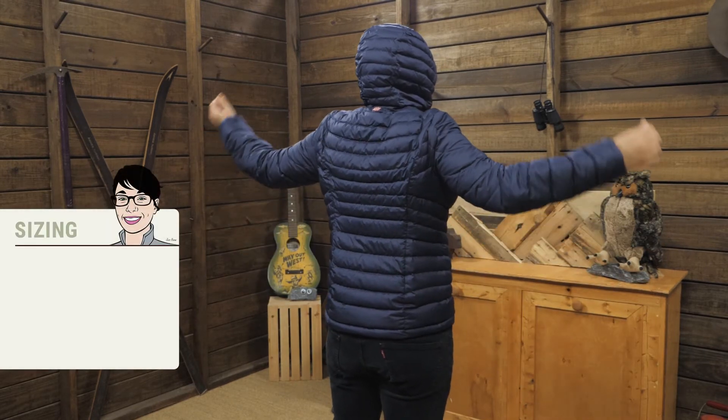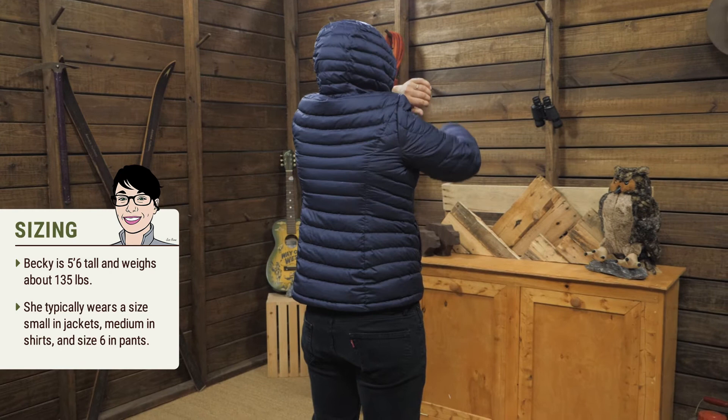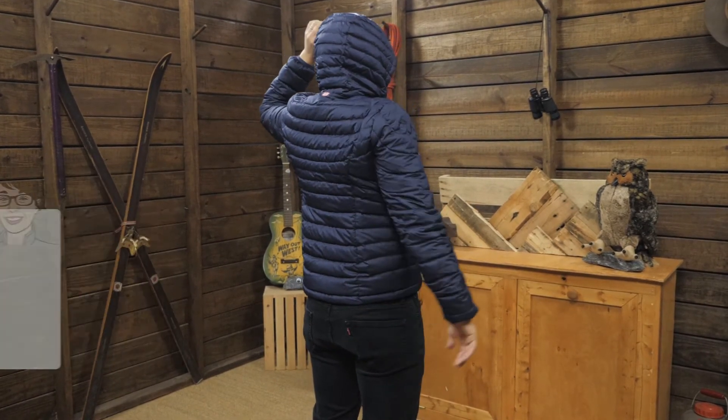I am wearing a small right now and it fits well over a base layer and a lightweight shirt. This jacket fits in anywhere — it makes it a great option for travelers who will be going from mountain to town and need a warm jacket that can do it all.